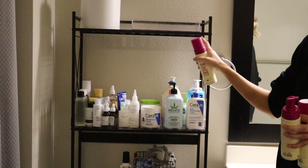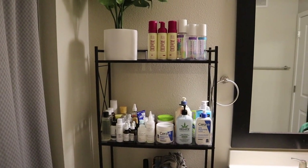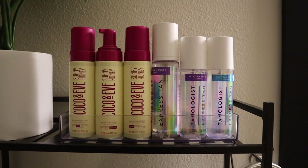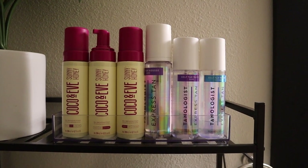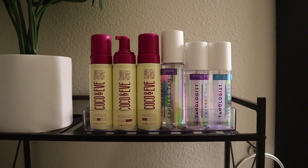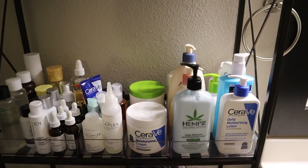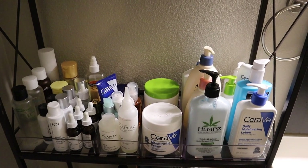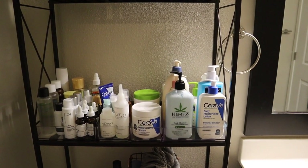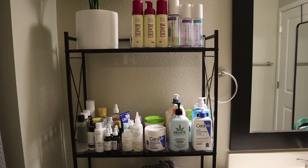I'm going to place my self-tanners up here really quickly and then show you the full picture. So here is what the final product looks like. Up here for self-tanners I have my Coco and Eve and Tanologist — if I haven't uploaded my review on Coco and Eve yet, it's coming soon. I also put my tanning mitt and tanning brushes behind that as well. And down here is everything we just talked through. This shelf seriously fits so much stuff. You could even add shelving on top of the bottom shelf or the top shelf to create even more space, but that's perfect for me for now.